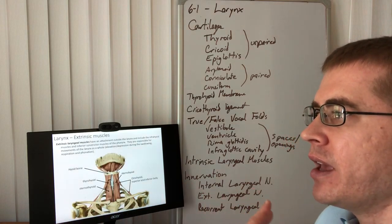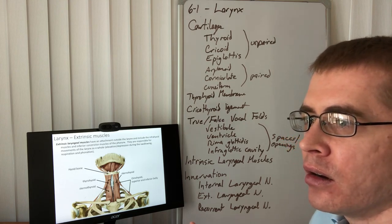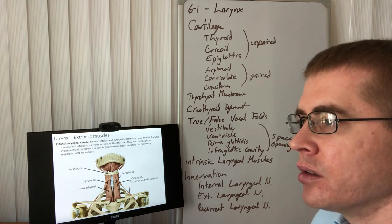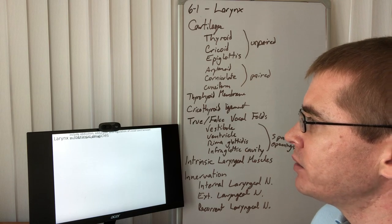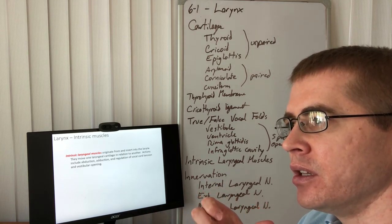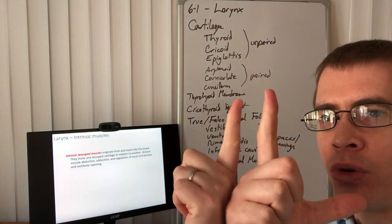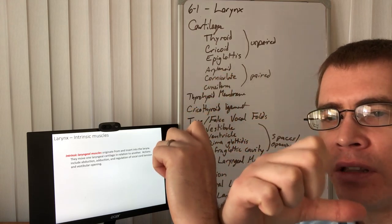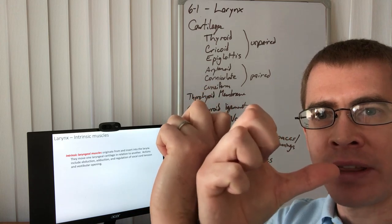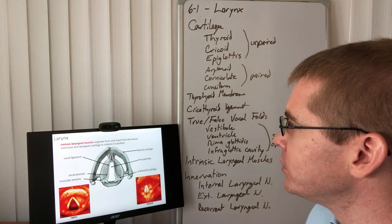We already talked about the extrinsic muscles of the larynx in the neck lecture. Those muscles serve in elevation and movements during swallowing, phonation, and respiration. Now let's look at the intrinsic muscles of the larynx — the ones that actually actuate the arytenoid cartilage to cause rotation or movement, changing how the vocal ligament and aditus move.